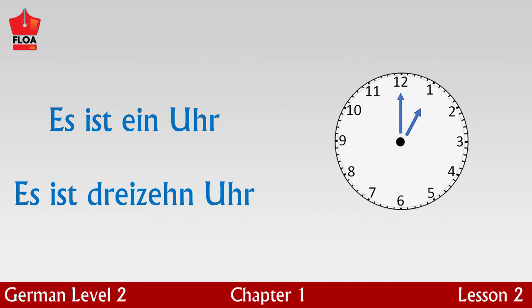And es ist dreizehn Uhr — it is one o'clock in the afternoon. Please repeat after me: Es ist ein Uhr.